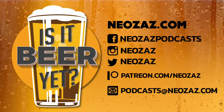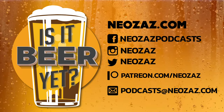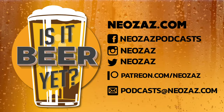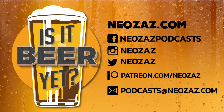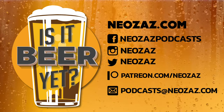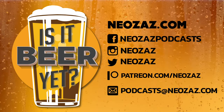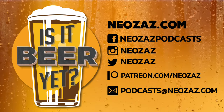I'm going to wrap up so I can finish this off and enjoy it, because I'm really enjoying this. Thank you for watching — I'll be back tomorrow with beer number three. Is It Beer Yet Video Edition is part of the Neozaz.com internet entertainment network. Visit Neozaz.com for all our podcasts. Follow us on Facebook, Instagram, and Twitter. Support us on Patreon at patreon.com/neozaz, or email us at podcast@neozaz.com.